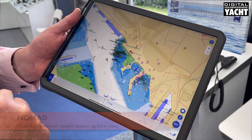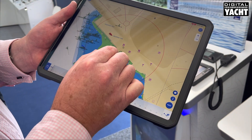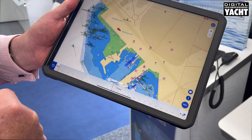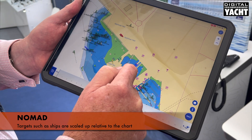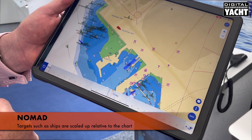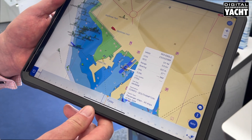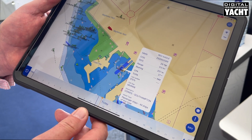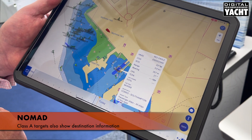Commercial vessels with Class A AIS are shaded in blue. We're right next to the ferry terminal, and one of the nice things the app does is scale the size of the ship so you can actually see the size of the ship relative to the chart. Tap on that and we can see that's the Red Eagle, the fast ferry that goes across to the Isle of Wight. On a Class A you can also see the destination route that it's going on.